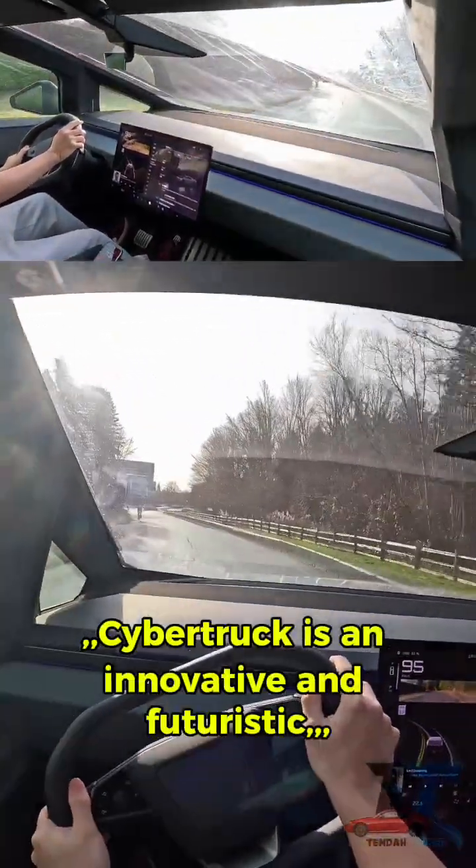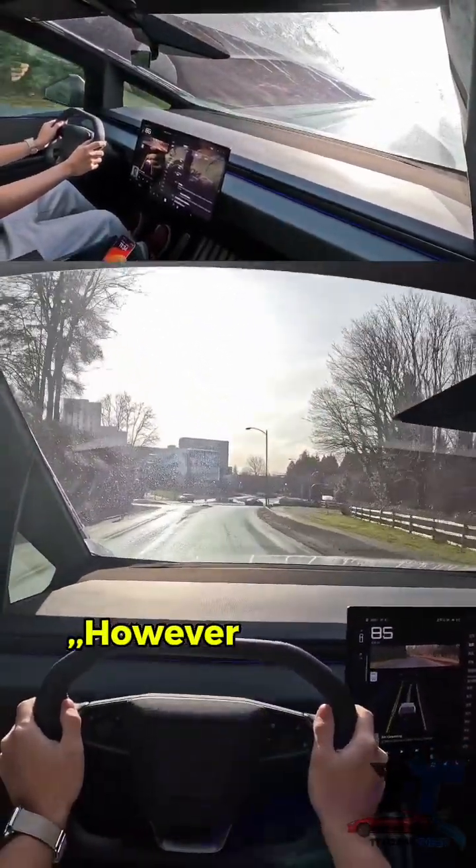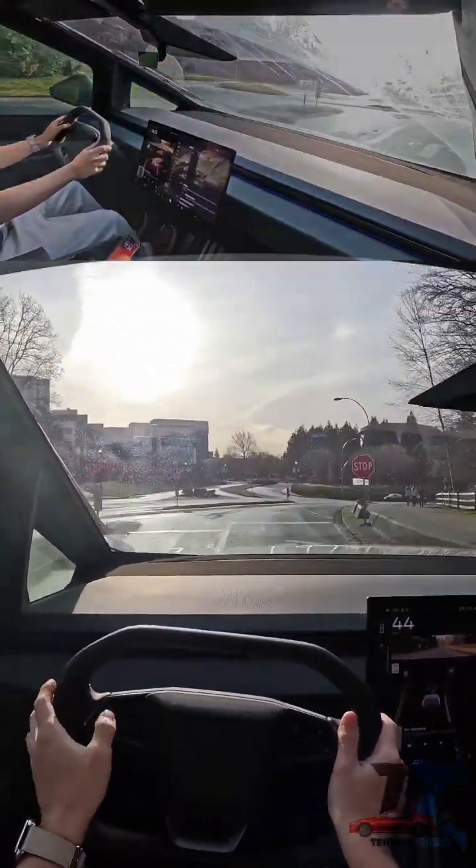Cybertruck is an innovative and futuristic vehicle that offers advanced capabilities and technology. However, its price and availability are still limited.